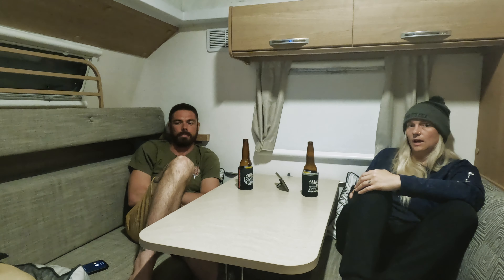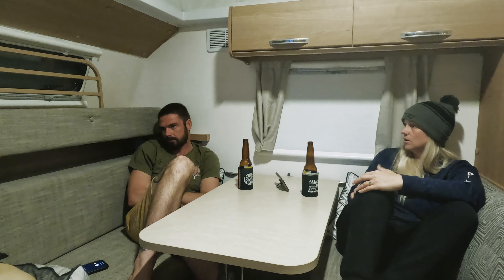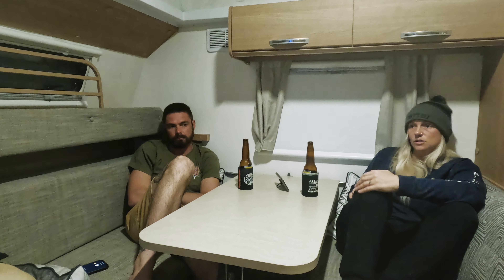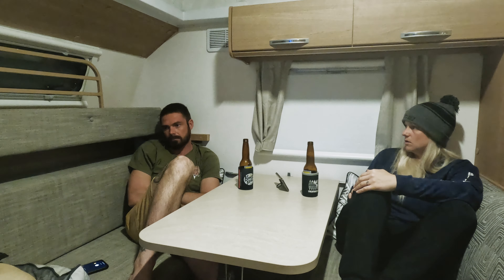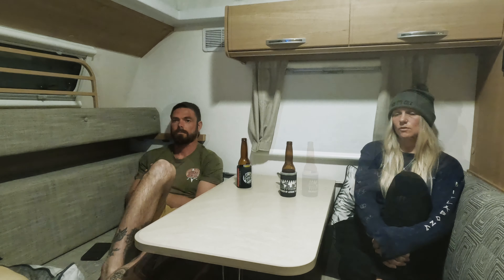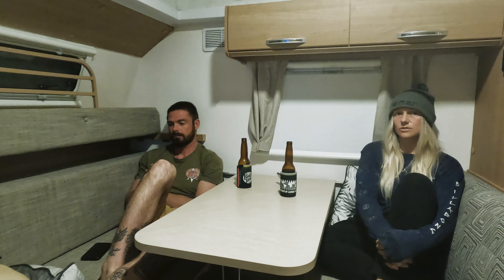Overall, caravan life has been good and we're only just at the beginning. Once we get into more areas with less city and more nature, I think it's just going to get better and better from here. If you've got suggestions or handy tips, we always love to hear them — let us know. Thanks for watching.